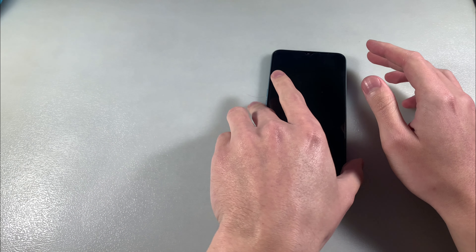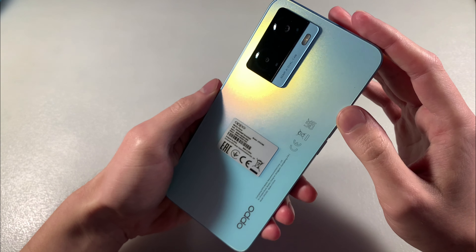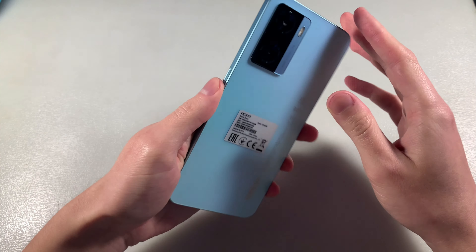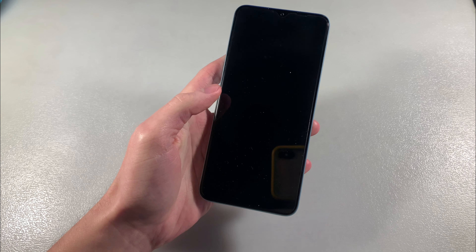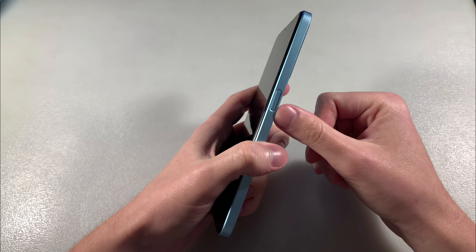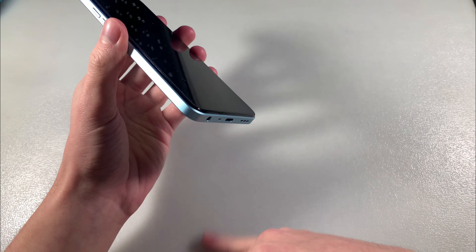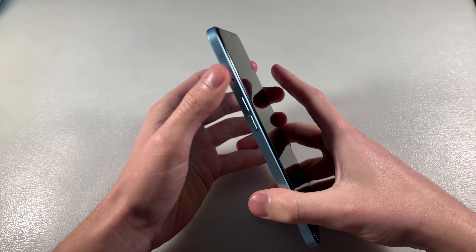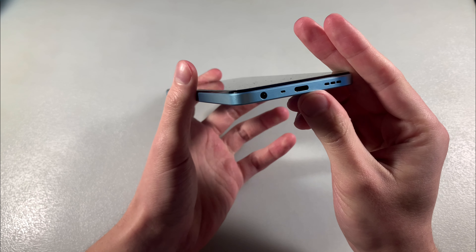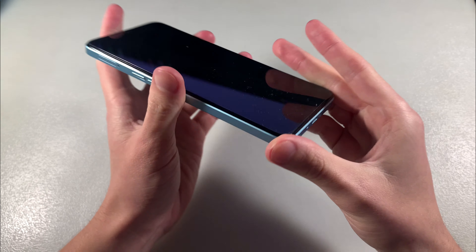Now let's talk about the device. Double camera with LED flash on the back. On the front side, a 6.5 inch display. On this side, the power key with fingerprint scanner. On this side, volume keys and a slot for SIM cards and micro SD card for memory. On the downside, speakers, microphone and headphone jack.